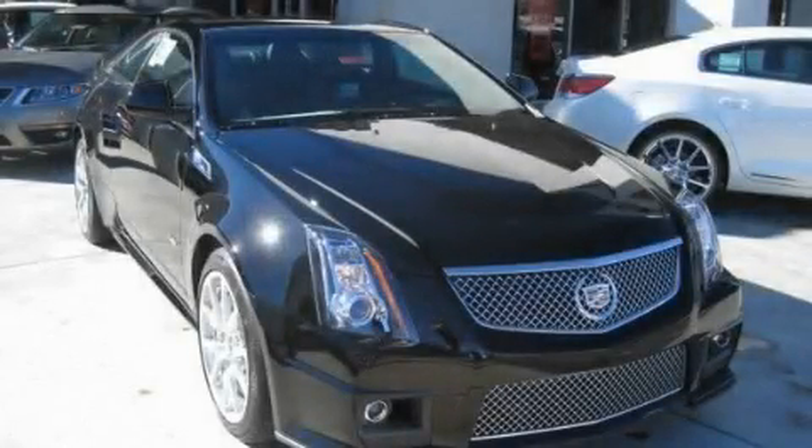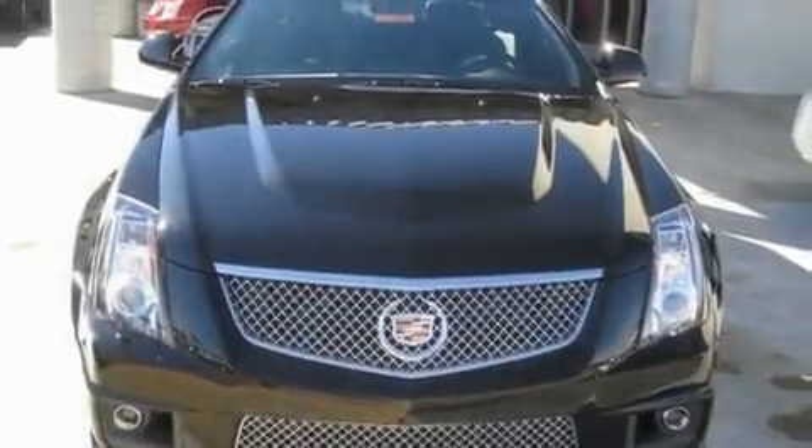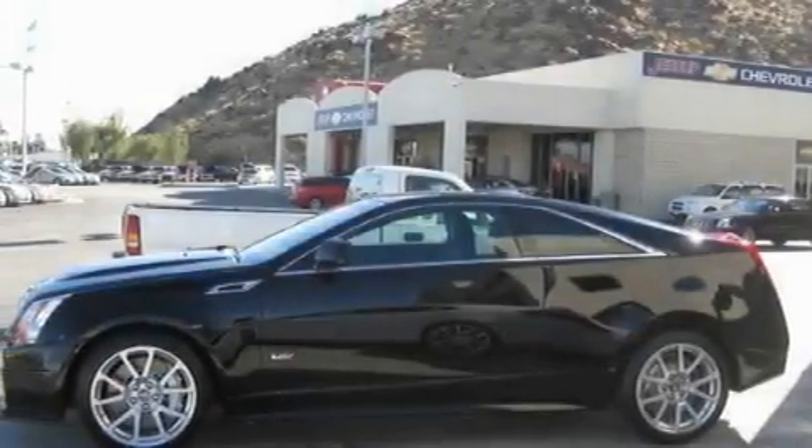This is a brand new 2011 Cadillac CTS-V, luxury and performance. It features a 6.2-liter, 8-cylinder engine and an automatic transmission.